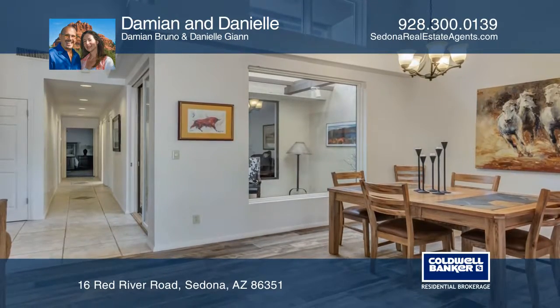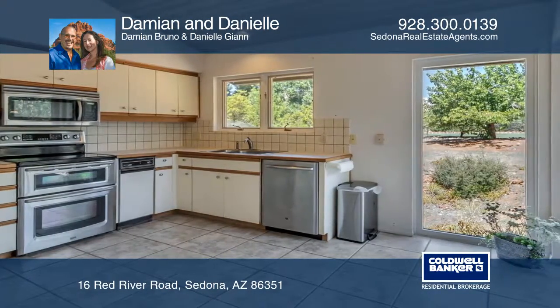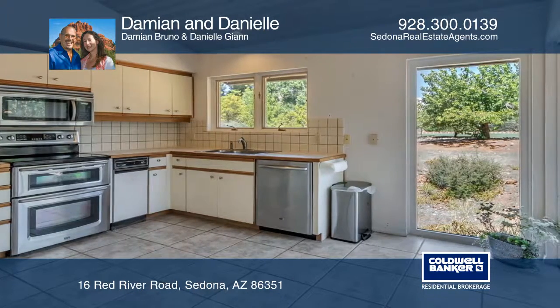This home has two bedrooms with an office, a green room, and tons of storage. Relax on the backyard patio overlooking the fairway.